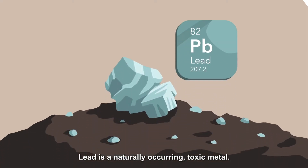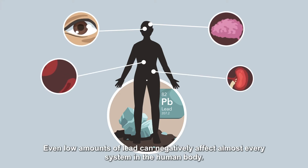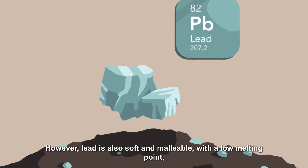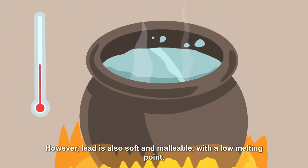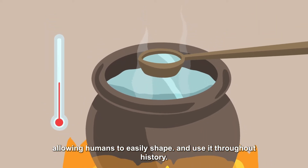Lead is a naturally occurring toxic metal. Even low amounts of lead can negatively affect almost every system in the human body. However, lead is also soft and malleable with a low melting point, which has allowed humans to easily shape and use it throughout history.